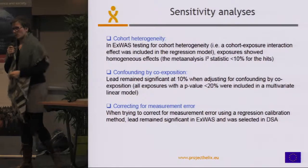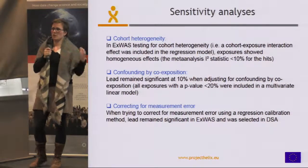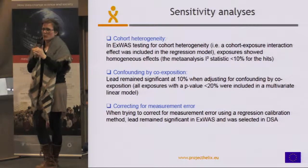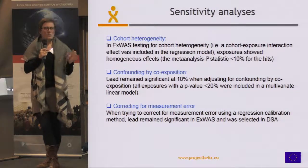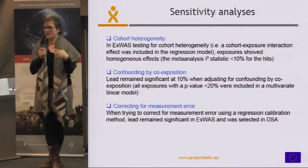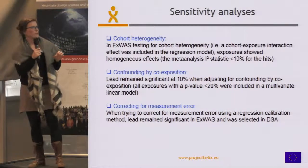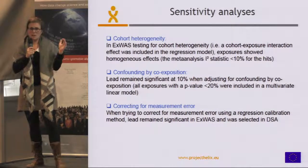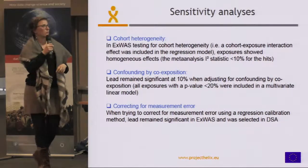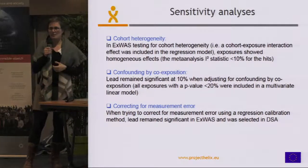We also tried to correct for measurement error. As I mentioned, exposure levels vary a lot — for example, bisphenol A levels change greatly even within a day because the body metabolizes it quickly, so depending on when you measure it, it doesn't really reflect the actual exposure level. Different methods account for this, one being regression calibration, which adjusts the estimation of the beta knowing that there is this variability. When we used that method, lead again turned out significant and was this time selected by the DSA method.